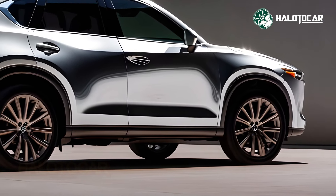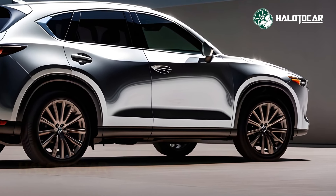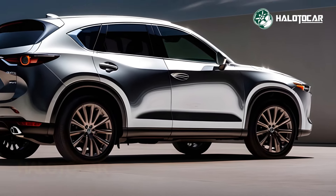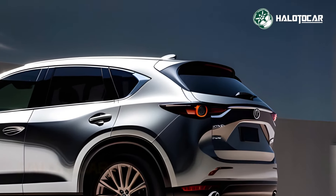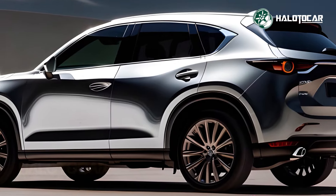The CX-5 is no exception when it comes to Mazda's dedication to safety. You and your passengers may drive with peace of mind on any trip, thanks to the state-of-the-art safety technologies and driver assistance systems.